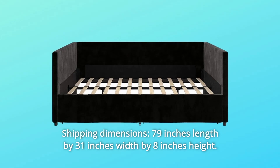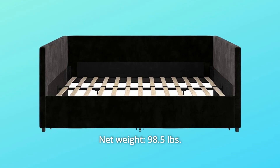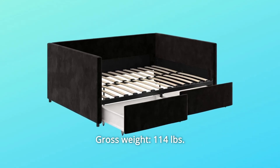Shipping dimensions: 79 inches length by 31 inches width by 8 inches height. Net weight: 98.5 pounds. Gross weight: 114 pounds.